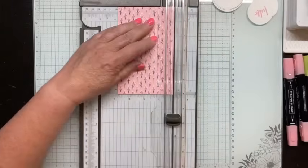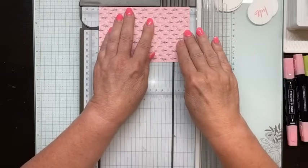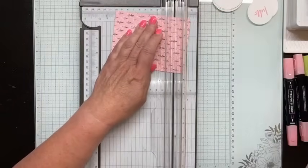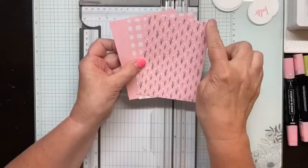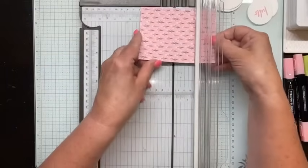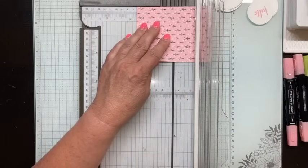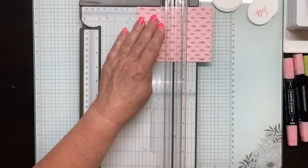Make sure your stack edges are all lined up. So now I have a stack of three, all measuring three and three-quarters by five inches. Now I'm going to do some other cutting. Remember, if you're doing Stack, Slice, and Shuffle, these measurements are a guide — you are always free to change them, to alter them a bit as you like. That's the beauty of the Stack, Slice, and Shuffle.